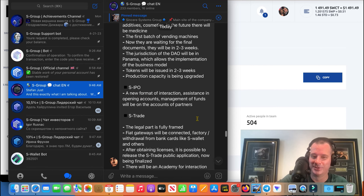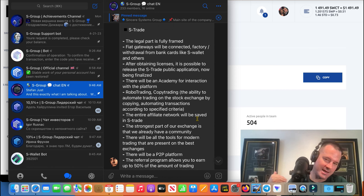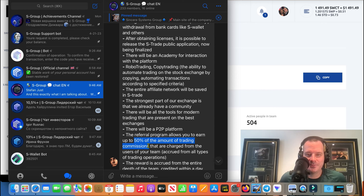S-Trade is a tricky one. My gut feeling says don't say anything about it because it's not even launched yet, but I'll share my opinion. They say they're going to have an affiliate system with a referral program where you can earn a lot of money. You guys know I trade — I've done whole courses on trading and how to profit from it, because before S Group that's what I did, and before that I did affiliate marketing.